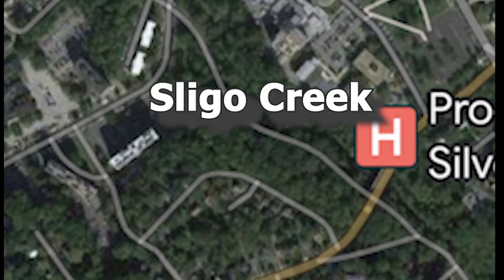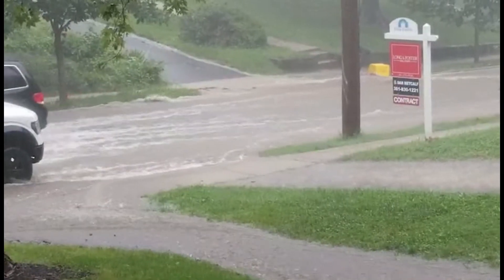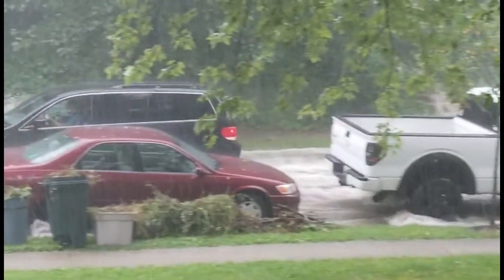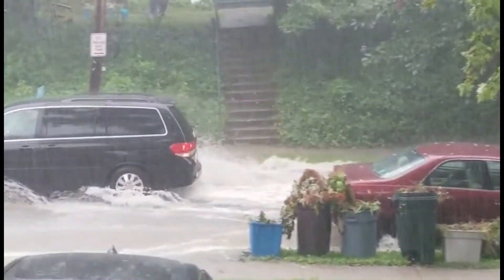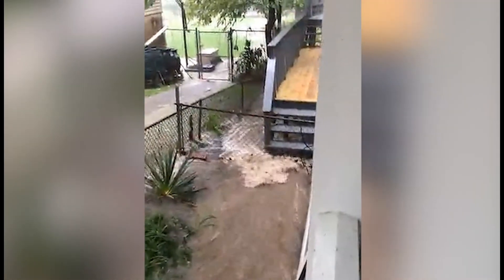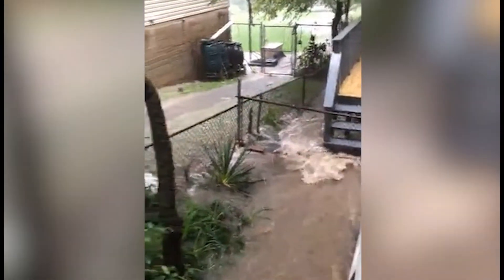When the buried pipes fill up with stormwater runoff during heavy rainstorms, the runoff backs up into the streets, which causes street flooding. Here's another hot spot for flooding in Tacoma Park near another tributary of Sligo Creek called Tacoma Branch, near Elm Avenue.